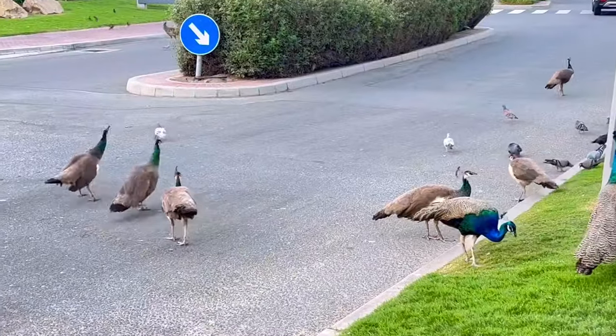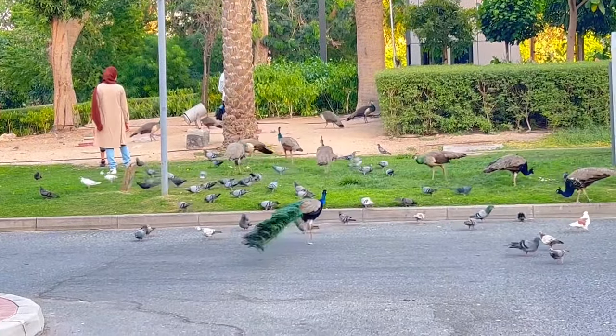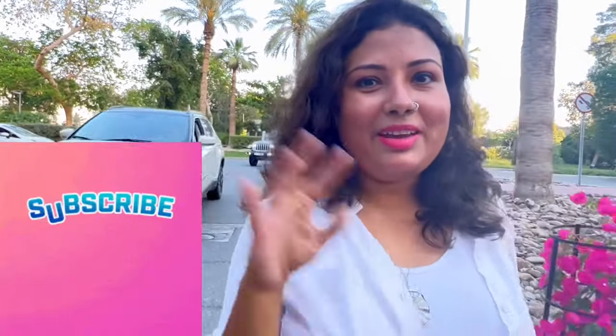That was all from Peacock Park — we really loved this place. You can see the peacocks moving here freely, and we just enjoyed the sight. If you enjoyed it too, do not forget to like, comment, share, and subscribe. And do not forget to come here — bye bye!